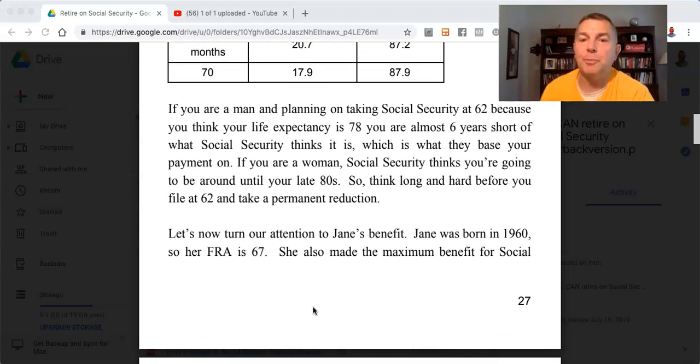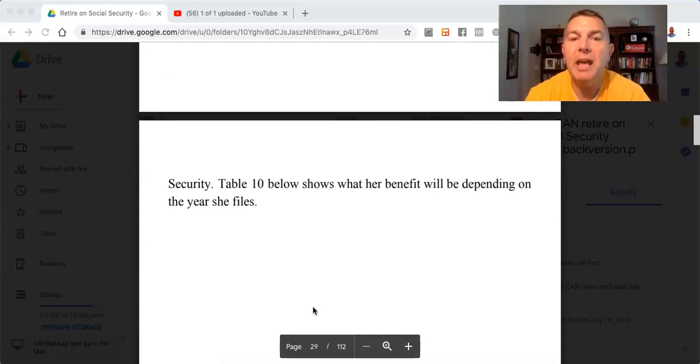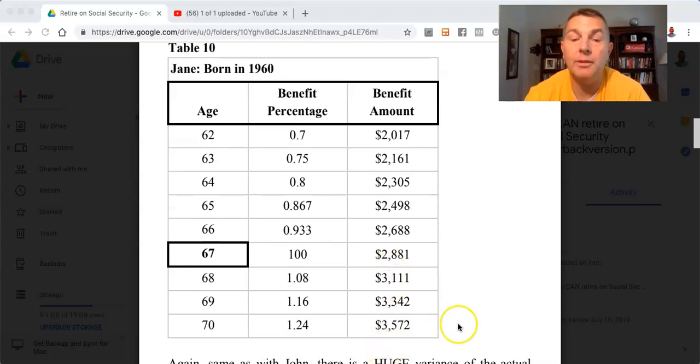Now let's turn our attention to Jane's benefit. Jane was born in 1960, so her FRA is 67. She also earned the maximum Social Security benefit. Table 10 shows what her benefit will be depending on the year she files. Because Jane's FRA is 67, she doesn't get her full PIA until she's 67. If she takes it at 62, she gets a 30% reduction — getting $2,017. If she waits until 70, she gets a 24% bump, going from $2,881 to $3,572.